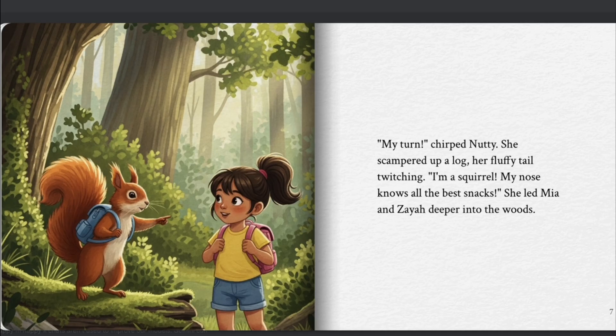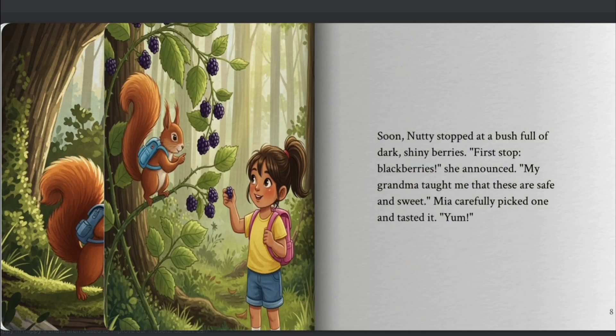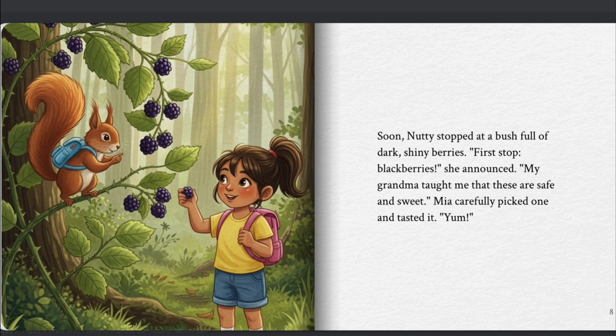"My turn," chirped Nutty. She scampered up a log, her fluffy tail twitching. "I'm a squirrel. My nose knows all the best snacks." She led Mia and Ziya deeper into the woods. Soon, Nutty stopped at a bush full of dark, shiny berries. "First stop — blackberries," she announced. "My grandma taught me that these are safe and sweet."